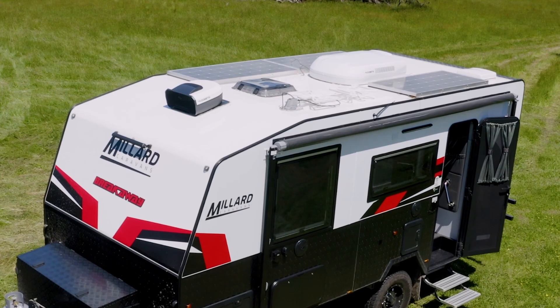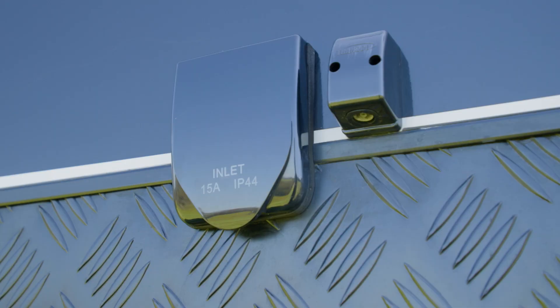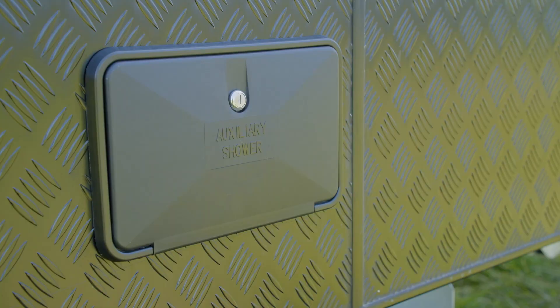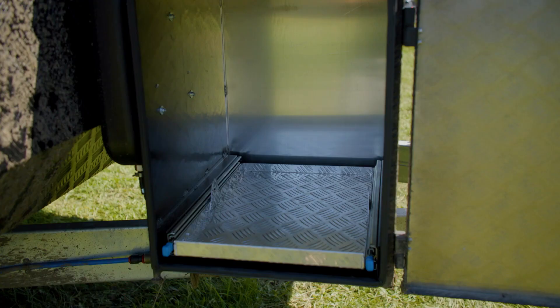The driver side's got all the gear you'd need — obviously the toilet cartridge, power inlet outlets, lockable water tank filters, an external shower which is really important, and out front to store all that on-road gear you've got a great big toolbox.